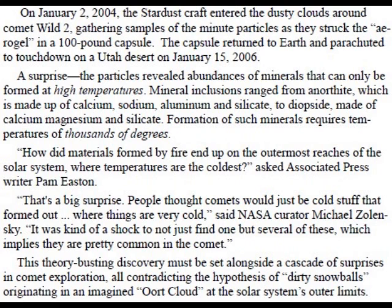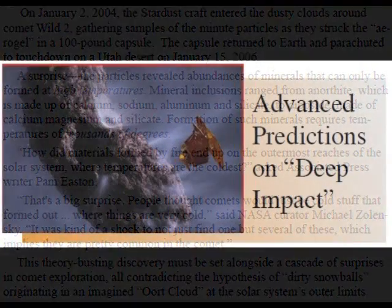"That's a big surprise. People thought comets would just be cold stuff that formed out where things are very cold," said NASA curator Michael Zolinski. "It was kind of a shock to not just find one, but several of these, which implies they are pretty common in the comet." This theory-busting discovery must be set alongside a cascade of surprises in comet exploration, all contradicting the hypothesis of dirty snowballs originating in an imagined Oort cloud at the solar system's outer limits.